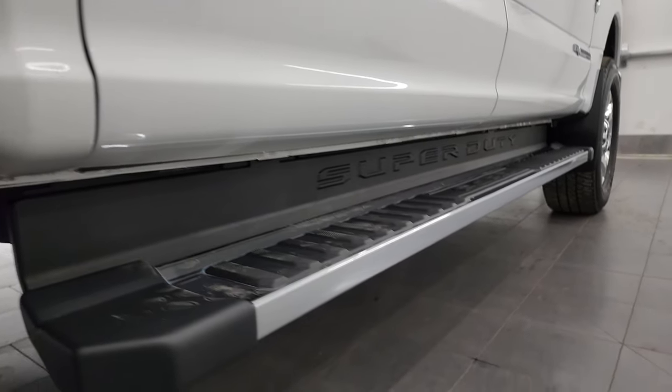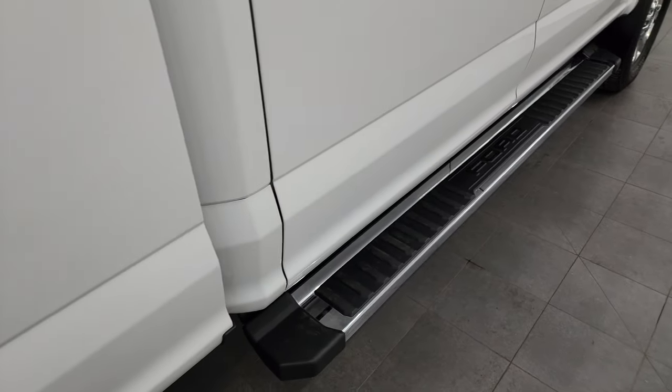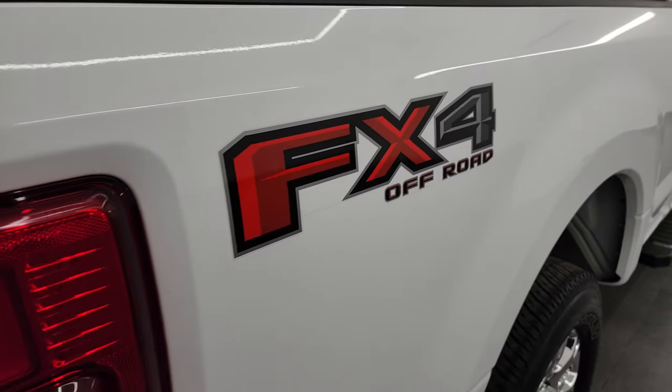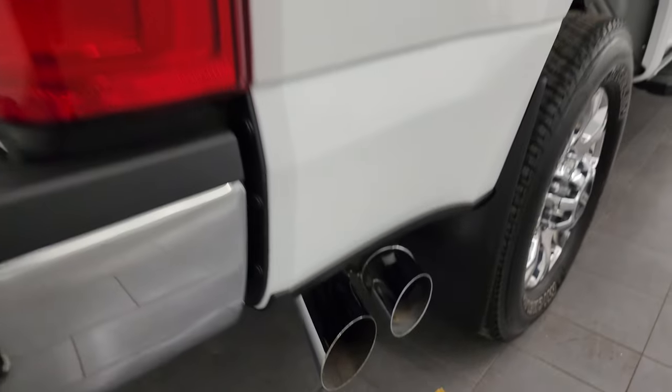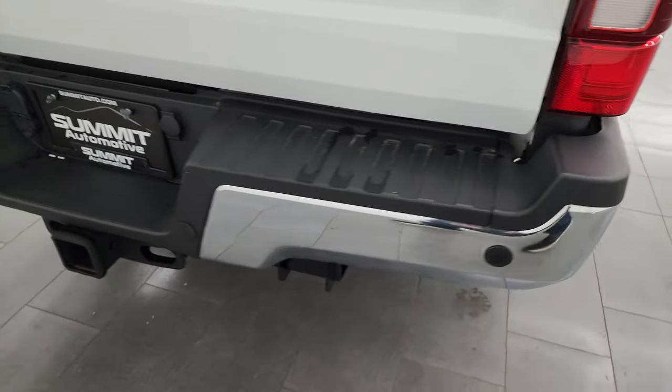Lower rockers and cab corners all look nice and it does have some really nice factory chrome step bars. The passenger side box looks really good. It does have the FX4 off-road suspension package, the chrome-tipped exhaust, and coming around to the back, the rear bumper is in pretty nice shape.